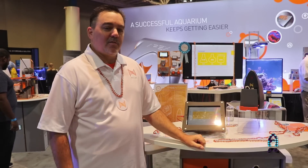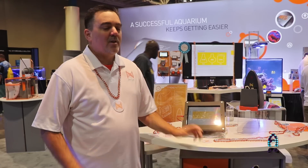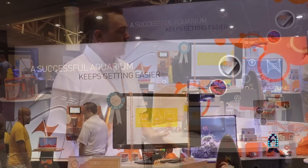Hey guys, welcome to MACNA 2017 here in New Orleans. Terrence from Neptune Systems. Really excited to tell you guys about a product that we have on the horizon. You might have heard about it already — it's called the Trident.